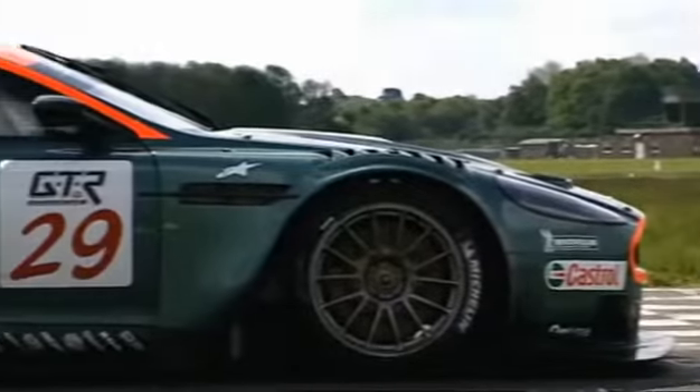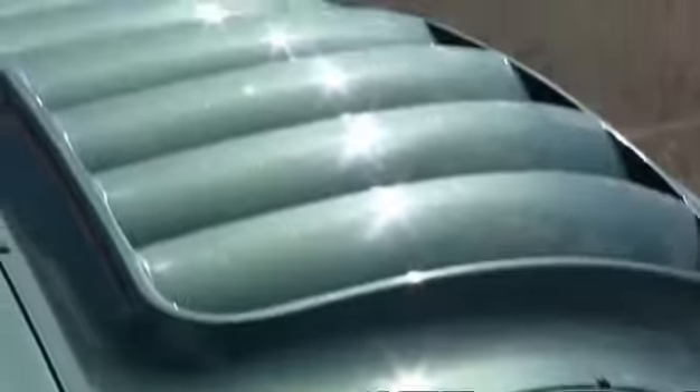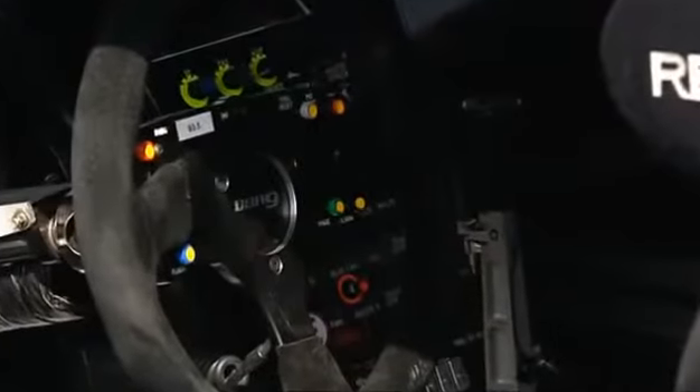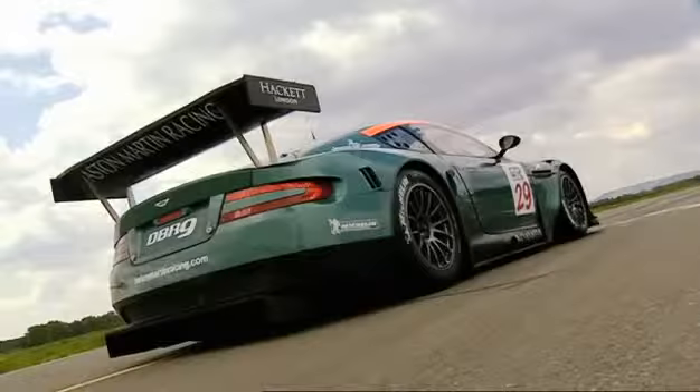It's called the DBR9. It has an all-carbon fibre body, so it weighs nearly a ton less than the standard DB9. And yet its V12 chucks out 600 brake horsepower. The result is 0-60 in 3.4 seconds. Now let's see what that sounds like.